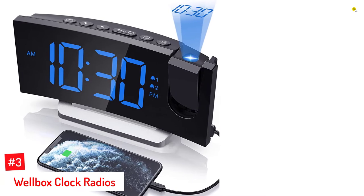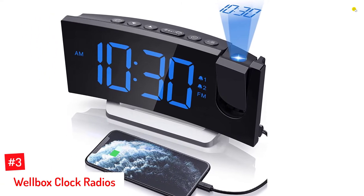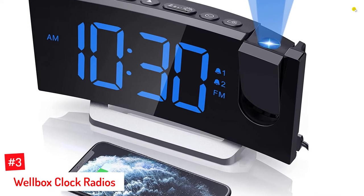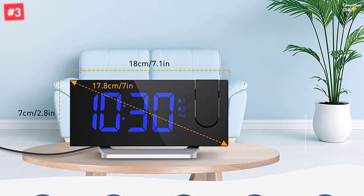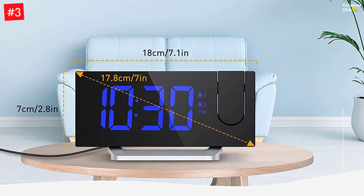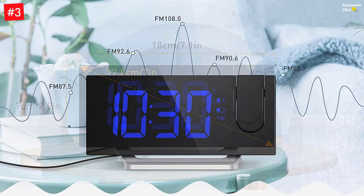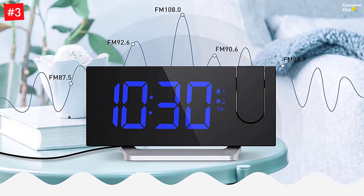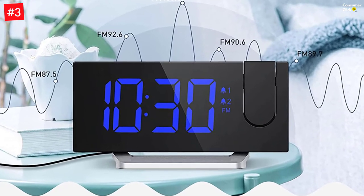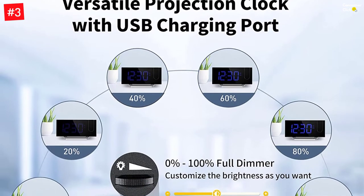Number 3: Wellbox Clock Radios. The projection alarm clock features a curved 5-inch LED screen that offers clear and readable time. Its brightness is adjustable up to 100% using the dimmer slider, and its 180-degrees adjustable projector with a 1.6 to 9.8-foot projection distance projects time on the ceiling or wall. This projection alarm clock with FM radio can provide up to 30 stations from 86.0 to 108.0 MHz. It has a dual alarm function, 3 adjustable volumes, and 5 optional alarm sounds for personalization. The upgraded 5-inch large clear LED display ensures a clear readout of time from multi-angle, easy to read without your glasses.